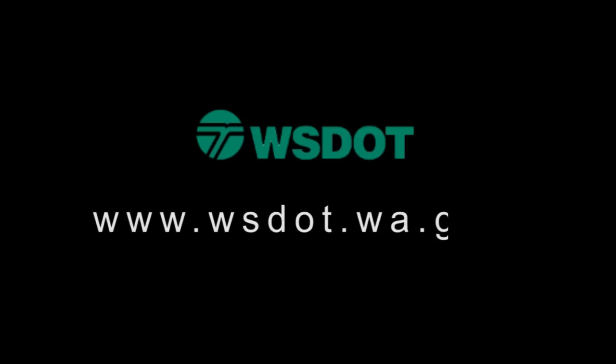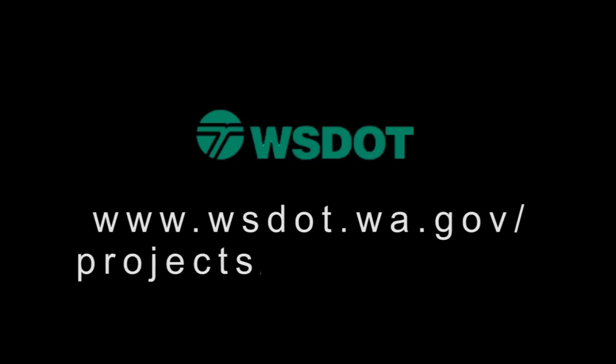Construction of pontoons for the new State Route 520 floating bridge will continue into 2014. For more project information, including the latest news, visit our project website at www.wsdot.wa.gov/projects/SR520bridge.